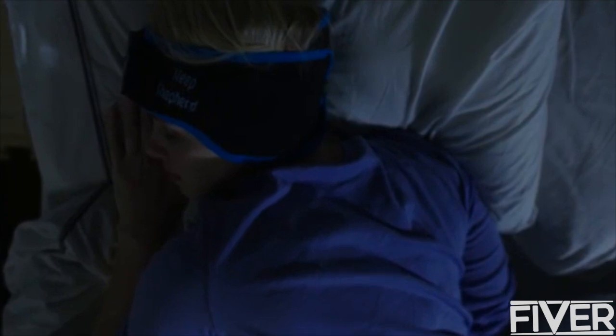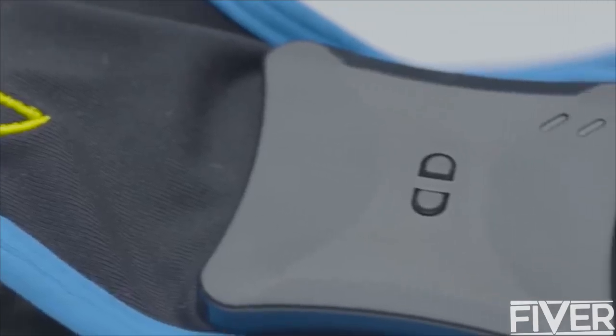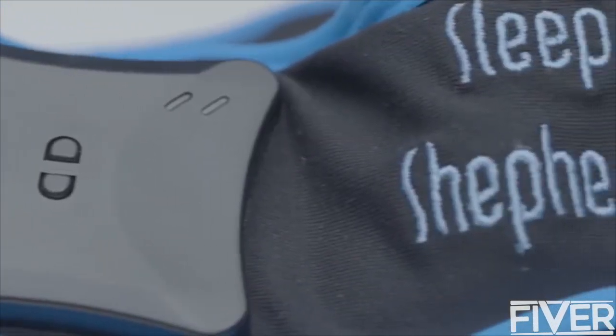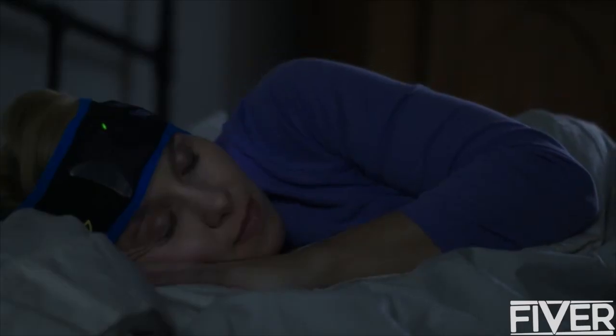Because the Sleep Shepherd keeps you in deeper sleep for longer, you can get the same amount of sleep you usually do, but now those hours are going to count more. Because of its organic shape, because it's lightweight and the fabric breathes so well, the Sleep Shepherd is incredibly easy to sleep in — on your back, on your side, it doesn't matter. You're going to forget you have it on.